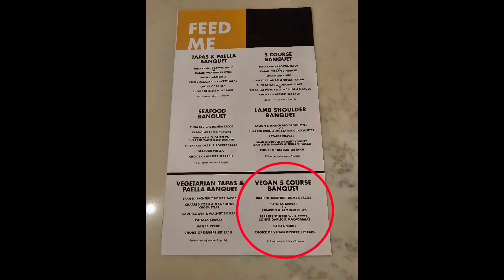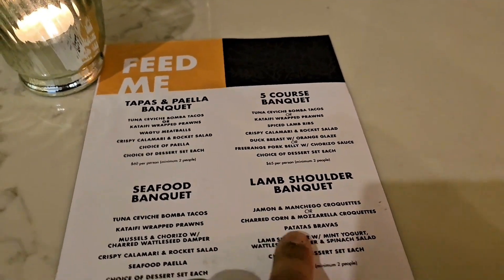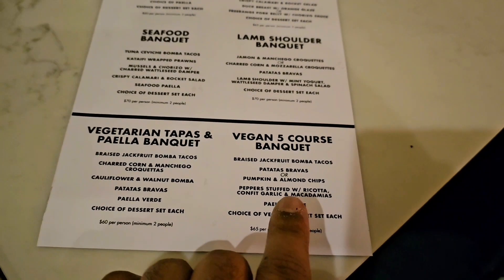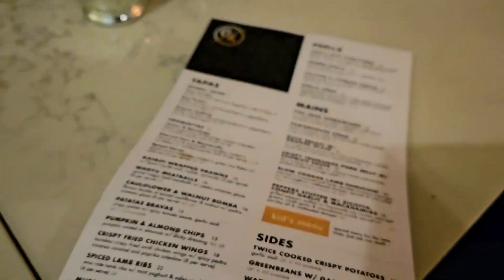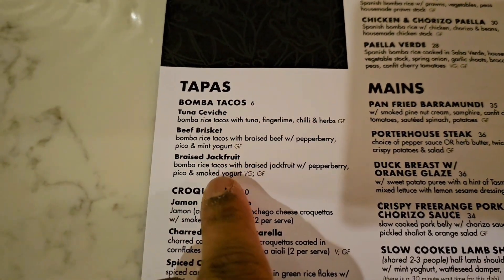From the menu we chose the vegan five-course banquet. You know a place is good when they introduce a vegan banquet. Considering how this world is changing and starting to choose kinder options, if they have good vegan menu options, those are worth it.